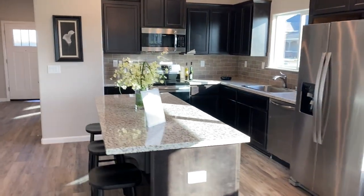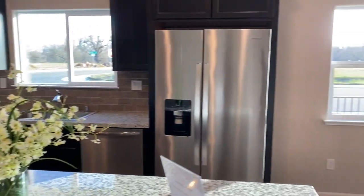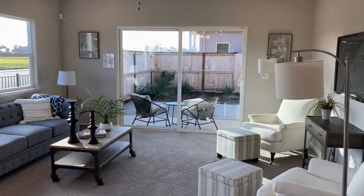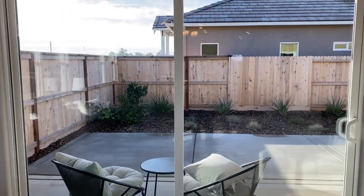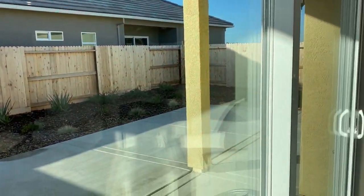This is a model home, so that just shows you what that looks like — gives it that nice finished look. You have access to the patio through a large slider, and there's a covered patio here in this home.